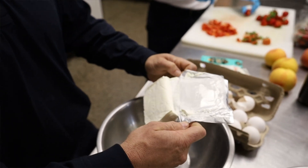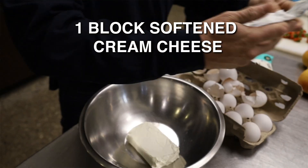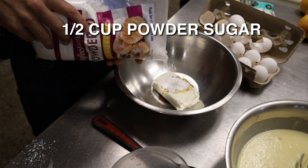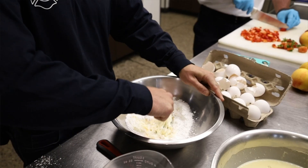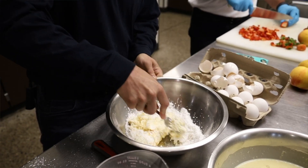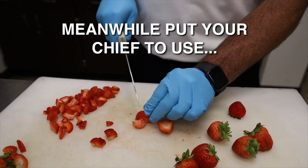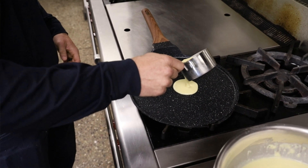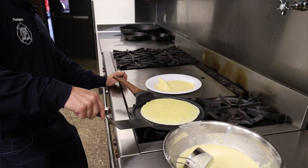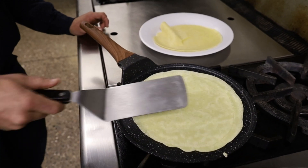Now we're going to make the filling. It's just one block of cream cheese, a little vanilla extract, and more powdered sugar. Work the cream cheese, powdered sugar, and vanilla extract together. For cooking the pancake, just watch it like a normal pancake — wait until you start seeing a little bit of bubbles and the top starts to dry off. That's when you'll flip it. You don't want to overcook it because then it doesn't roll very well, so cook it lightly.